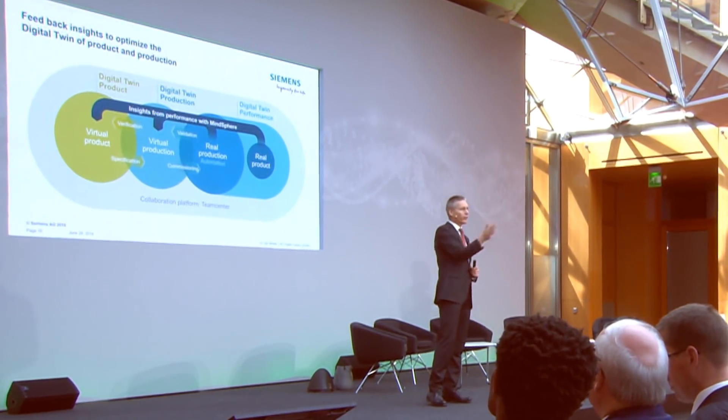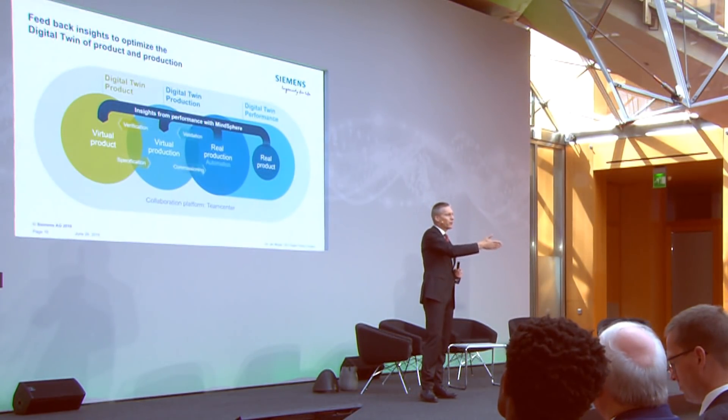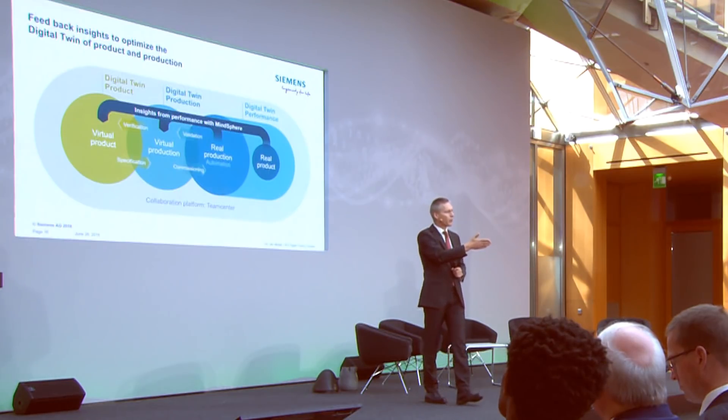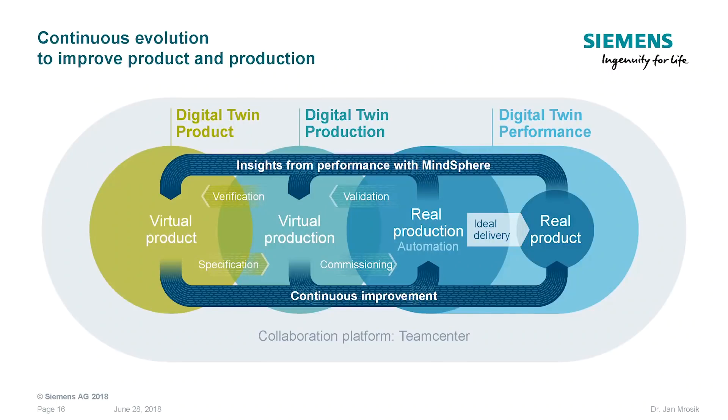Then we apply a feedback loop — in nature it's die out, that's the evolutionary process. In our case, it's digital feedback into the digital twins of product and production to continuously improve both. This is how we copy an evolutionary process. But unlike nature, it doesn't take millions of years — in our case it can take just hours to improve products rapidly in terms of optimized production process, product design, and performance.